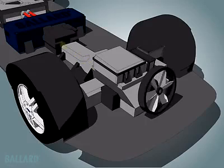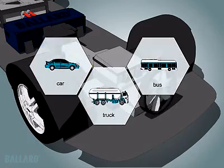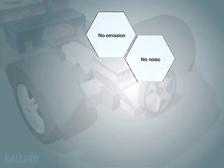The electricity produced by the fuel cell is delivered to the electric drive system in the vehicle. The drive system converts electrical power into the mechanical energy that drives the wheels of the car. The fuel cell generates electricity that can be used to power a car, truck, bus, or other vehicle for as long as fuel is supplied. The fuel cell is two to three times more efficient than your gasoline engine and does not create pollution.